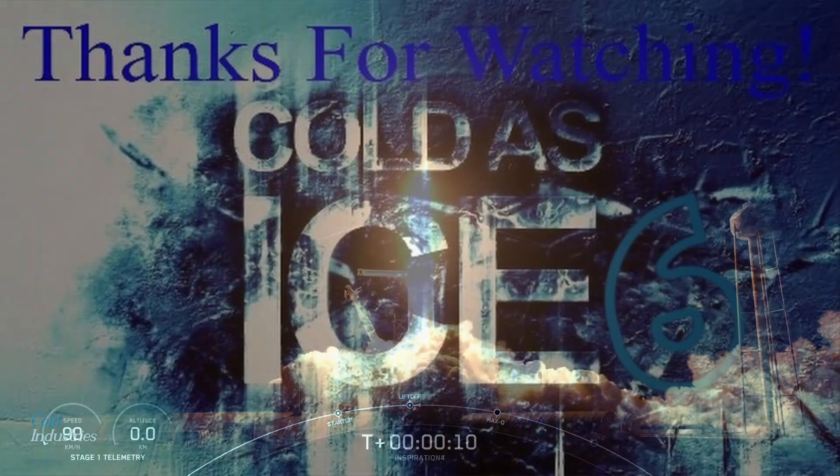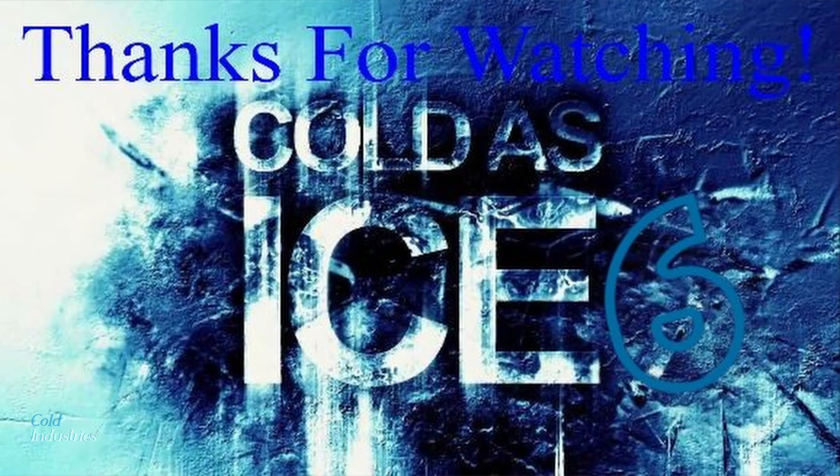And that brings us to the end of the video. I really hope you enjoyed it. If you did, leave a like, subscribe because it's free and you can always unsubscribe later, and hit the bell notification button to get notified when I upload next. Thanks for watching and goodbye!